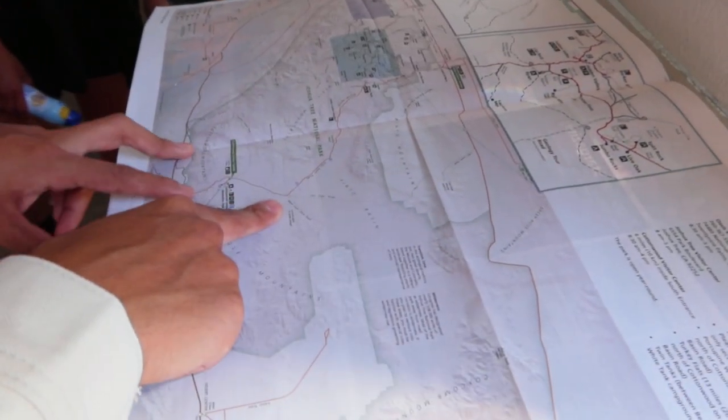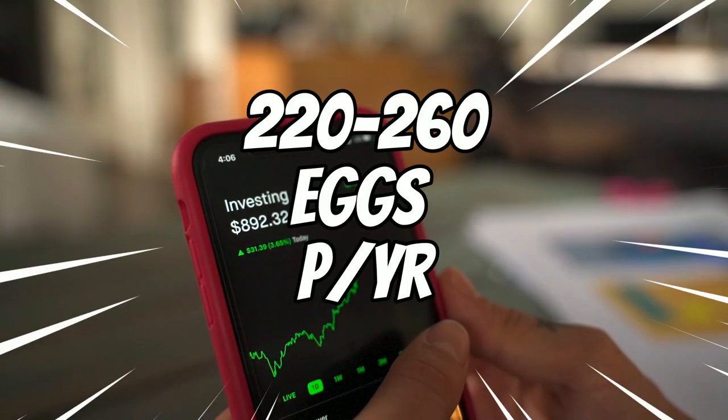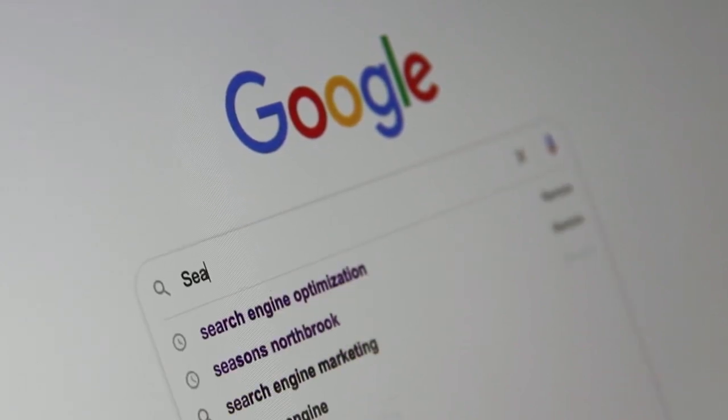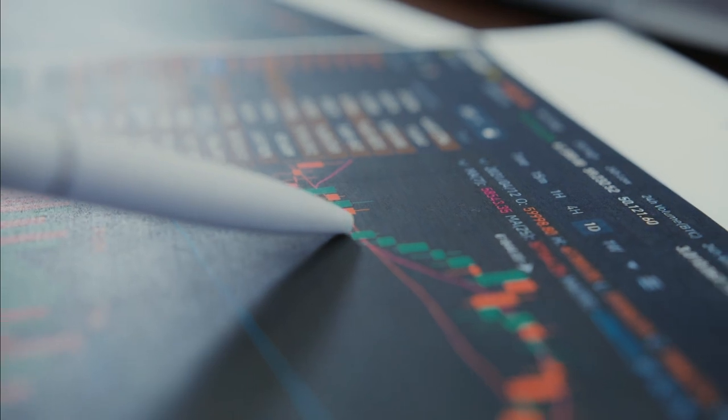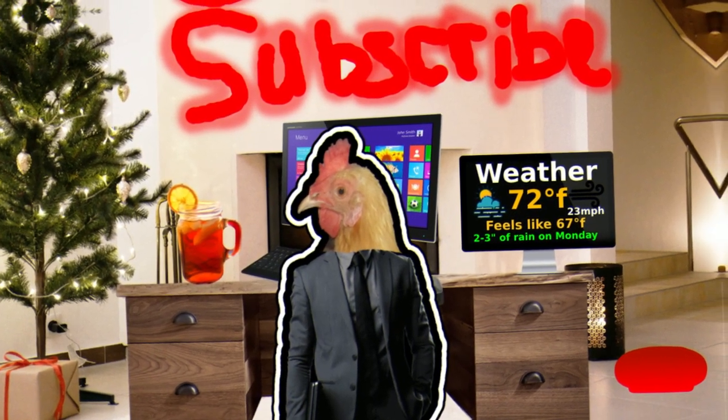We begin our journey about Buff Orpingtons with eggs. On average you'll see about 220 to 260 eggs per year — despite Google telling you about 180 eggs a year, I'd say it's a slight bit higher than that, if not way higher. They're usually a very prolific layer and can sometimes overtake the next breed of chicken we're going to be talking about.